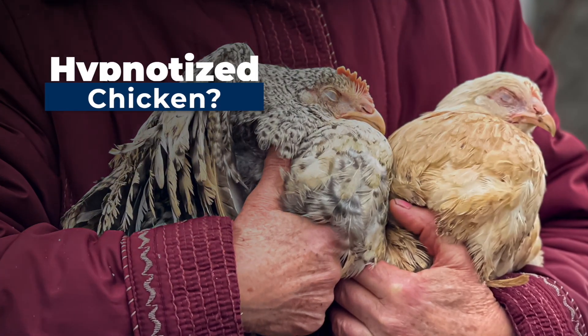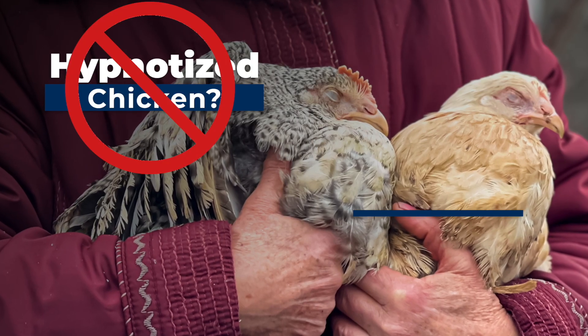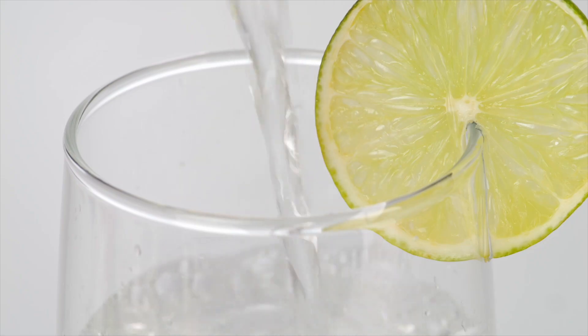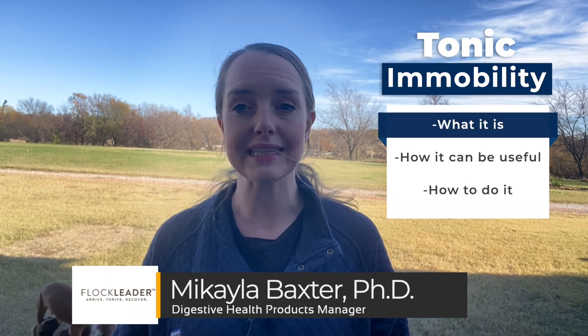We've got a wild question for you today: have you ever heard of a chicken getting hypnotized? This hypnotized state is actually called tonic immobility, and unlike immobility of the gin-and-tonic type, it's not typically brought on by any substances. I'm Dr. Mikaela, and today's video covers tonic immobility — what it is, how it can be useful, and how to do it.